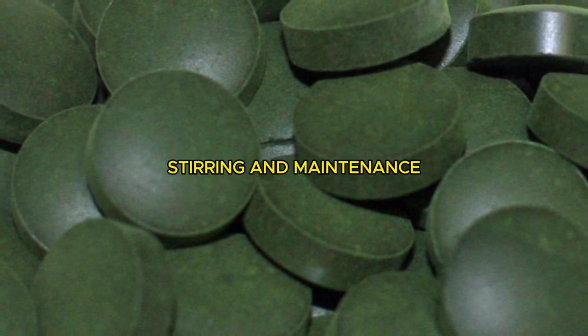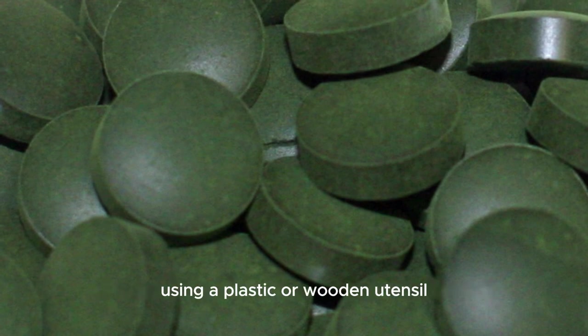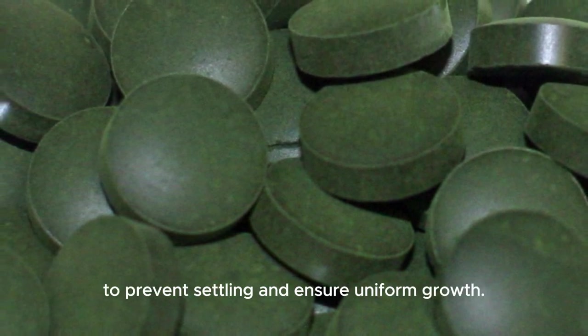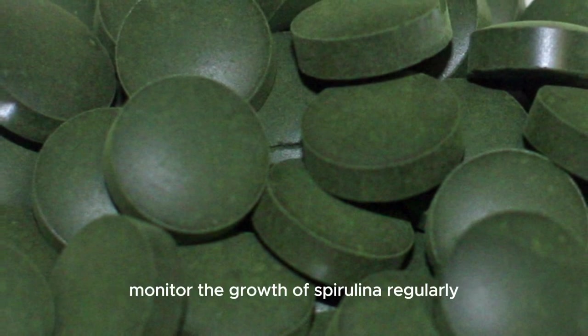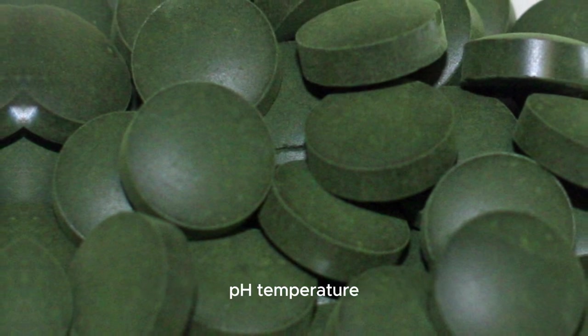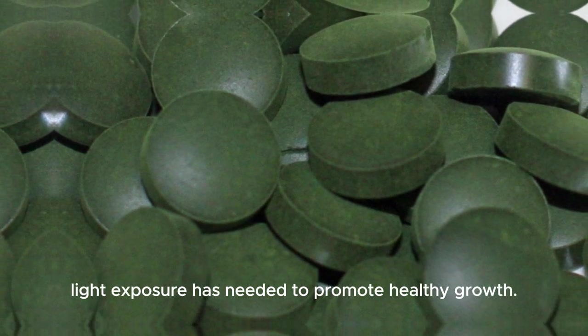Stirring and maintenance: stir the spirulina culture gently once or twice a day using a plastic or wooden utensil to prevent settling and ensure uniform growth. Monitor the growth of spirulina regularly and adjust the environmental conditions — pH, temperature, and light exposure — as needed to promote healthy growth.